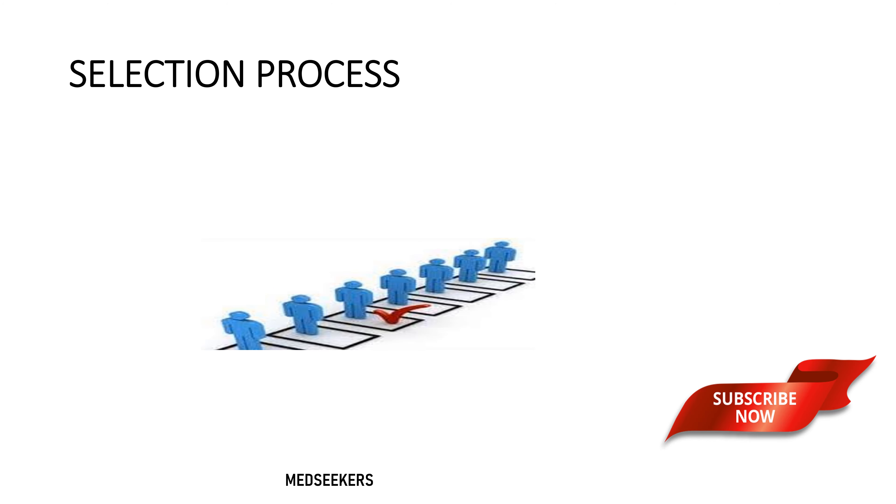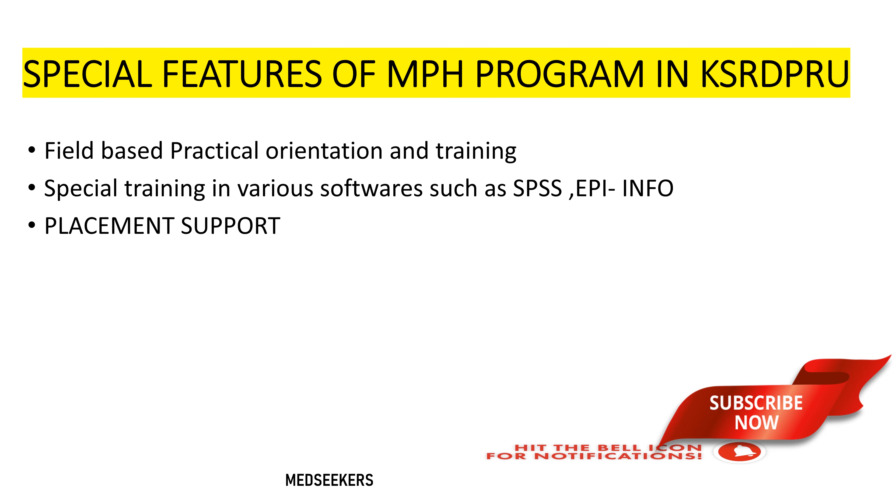Coming to the selection process for the Masters in Public Health program — the intake of students — so far till 2021, there is no entrance exam conducted by the university. The selection process is generally based on applicants who have applied, and preference will be given to students who have experience in the health field.